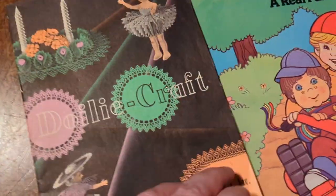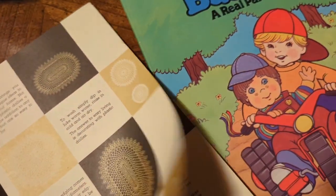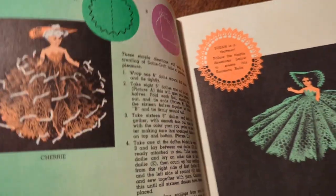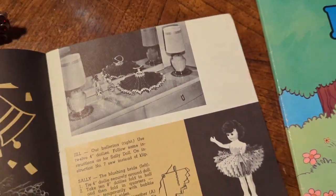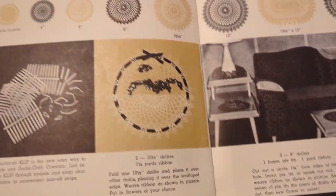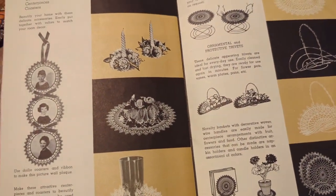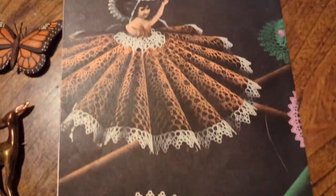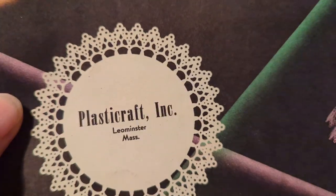Then I got this — I was digging for it in one of the thrift shops that doesn't have AC. I just happened to spot it. This is a doily craft book that tells you how to make girl doilies. Even if you don't want to use it for crafting, the illustrations are just amazing — this house is just full of doilies, it's a granny's fantasy. The brand is Plastic Craft Incorporated out of Leominster, Massachusetts.